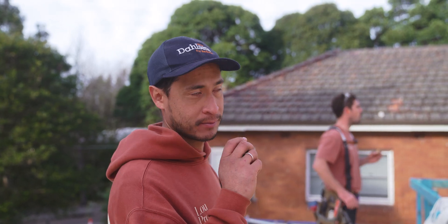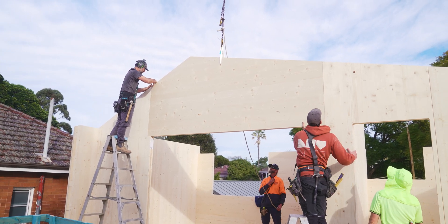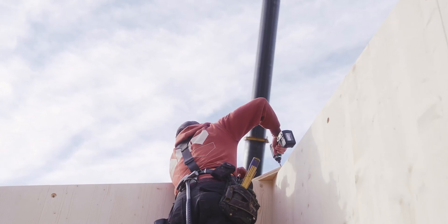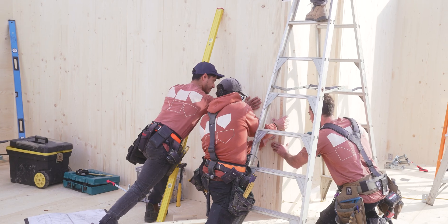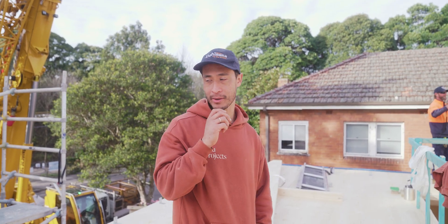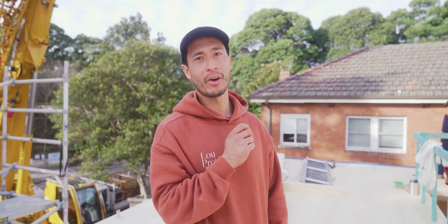Now watch this one slide in. That was all me. We've got another 60 panels left — will we get it done today? I don't know.